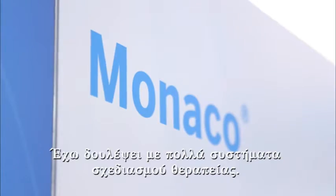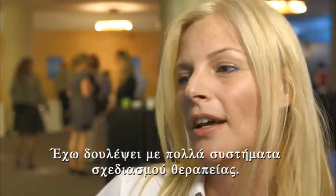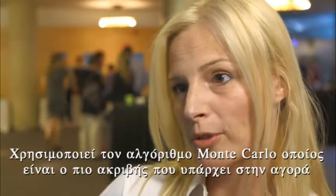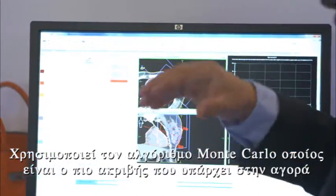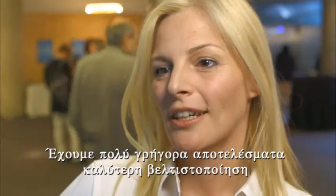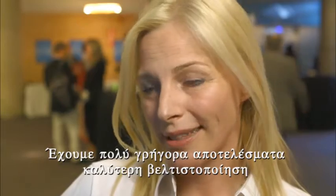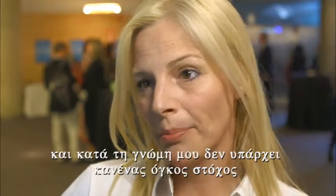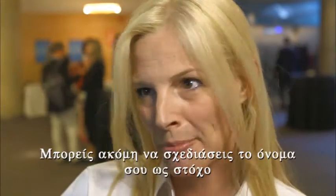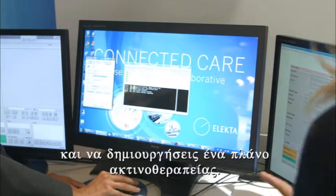I've worked with many, many treatment planning systems. Monaco is a state-of-the-art planning system. It uses the Monte Carlo algorithm, which is the most accurate now on the market. We have faster results and better optimization. In my opinion, there is no target that you cannot plan on Monaco — you can even write your name as a target and you will have a plan.